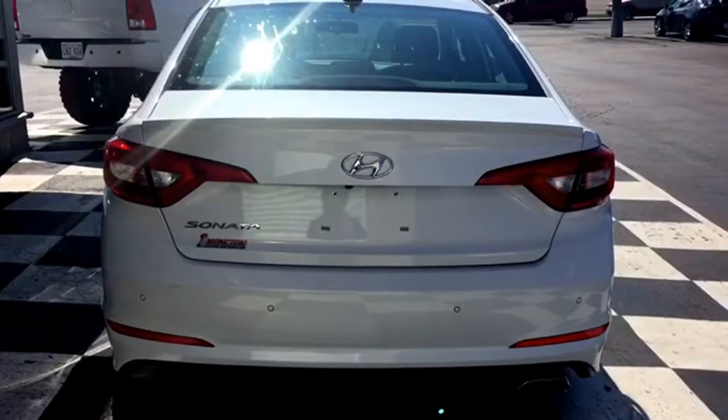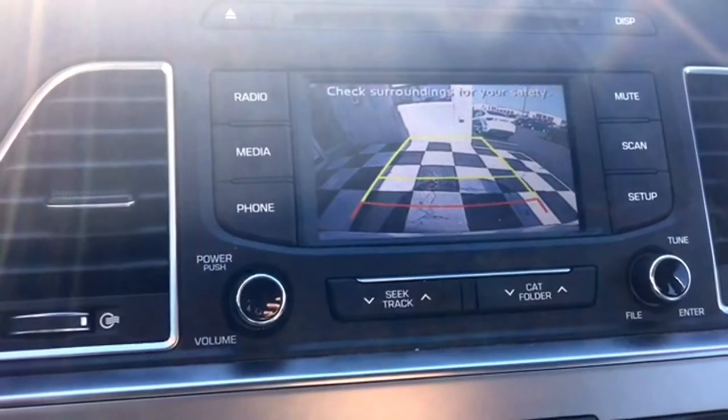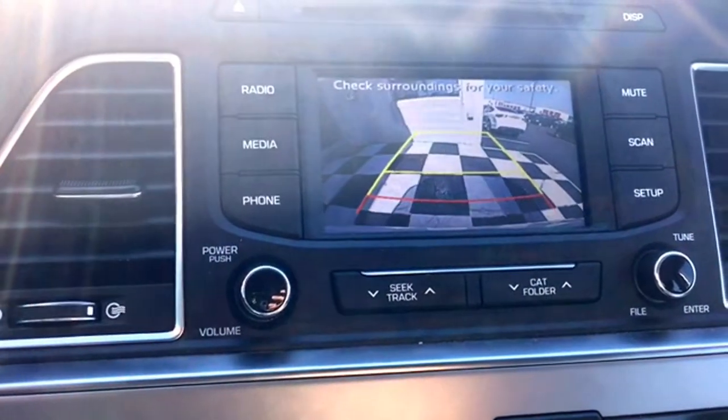Your trunk also houses your backup camera. To use it, simply throw the Sonata into Reverse and the image will appear on your media display showing exactly what's behind your sedan, with on-screen grid lines for proximity.